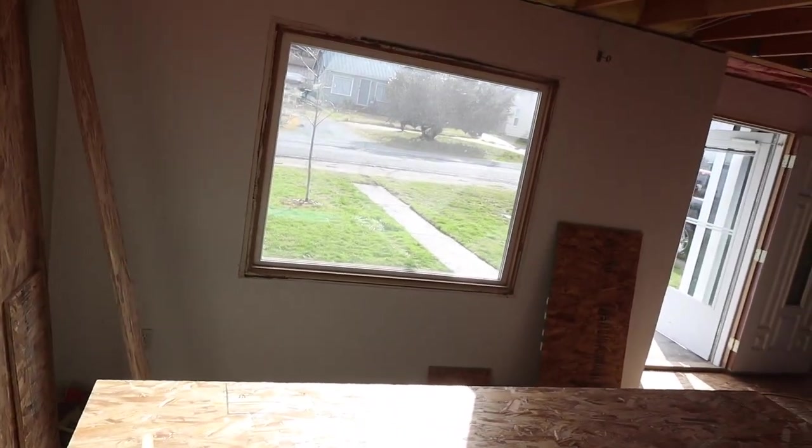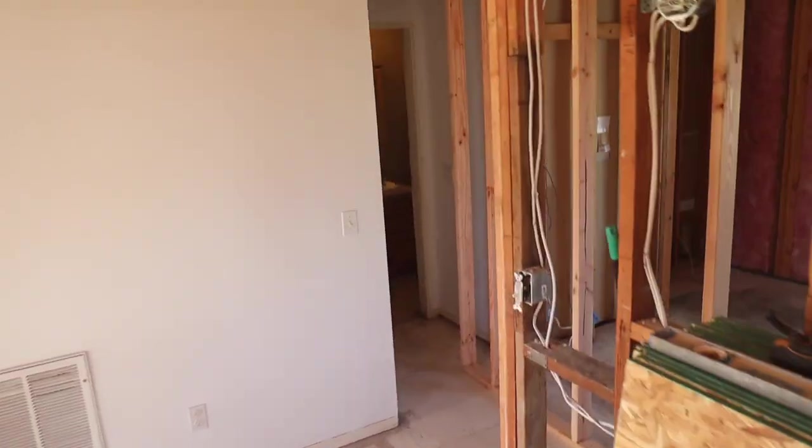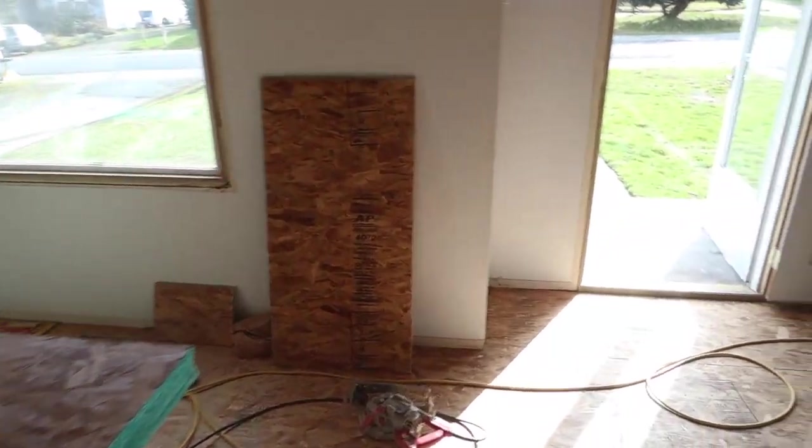Marvin and Todd are done. We've got all the material inside and the temporary wall is up for now. We're moving right along.